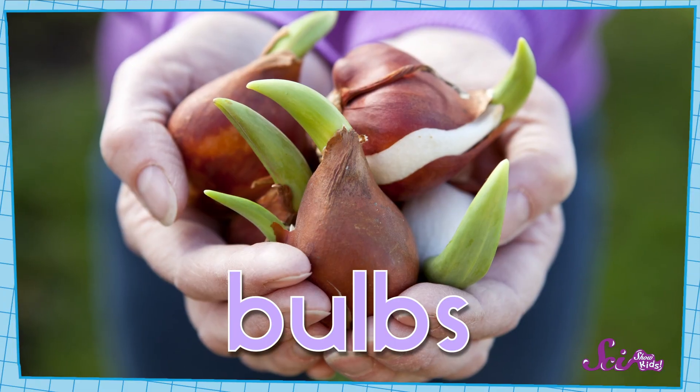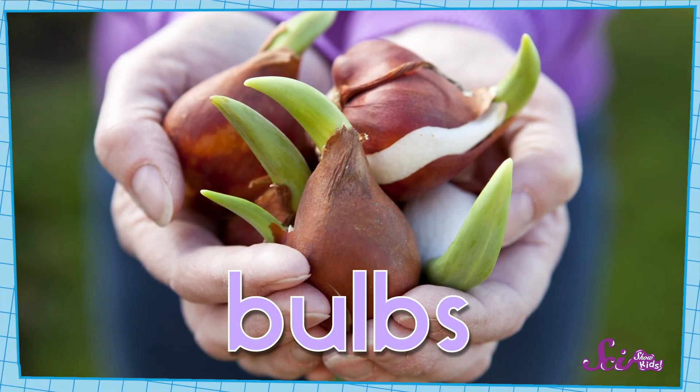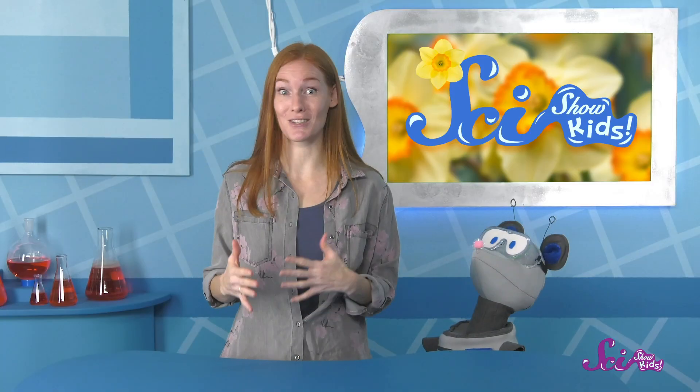They grow from what we call bulbs. Bulbs are special parts of plants that grow under the ground. Bulbs aren't quite the same as seeds, but they do have some things in common with them. For example, they need the same things to grow.